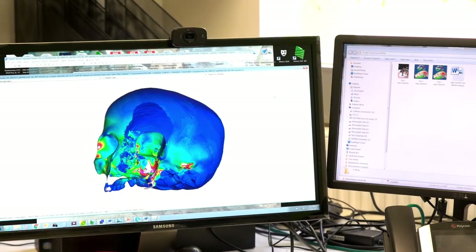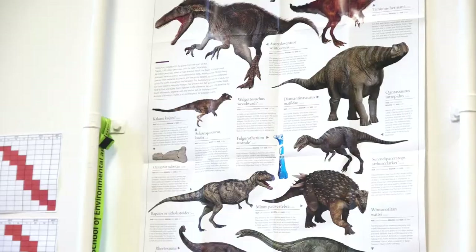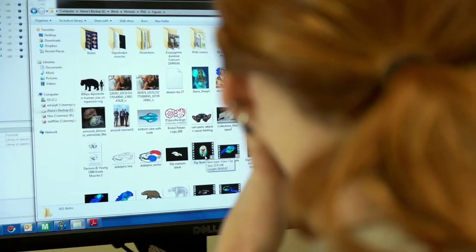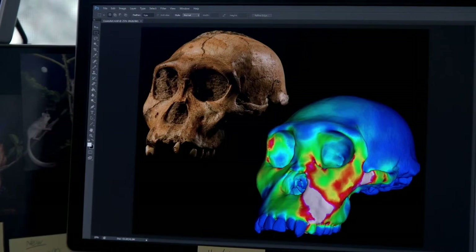We have computers and access to high-end computerised tomography or CT scanning, and over the last couple of years things have really rolled along. So we've now got, as well as myself, six PhD students or higher degree students, another Honours student starting up shortly, a postdoc, and a lecturer aside from myself, and another postdoc starting shortly.